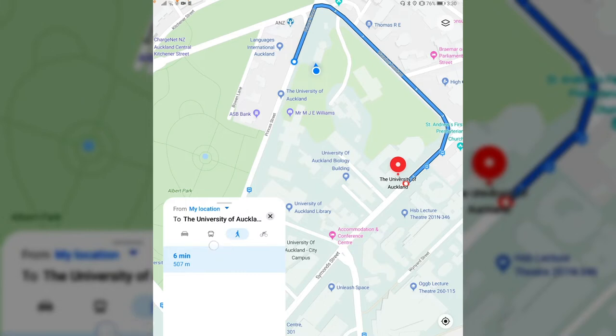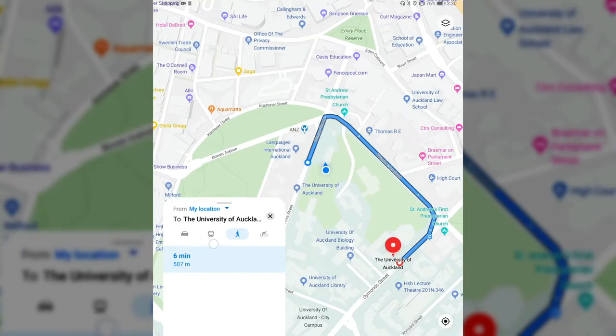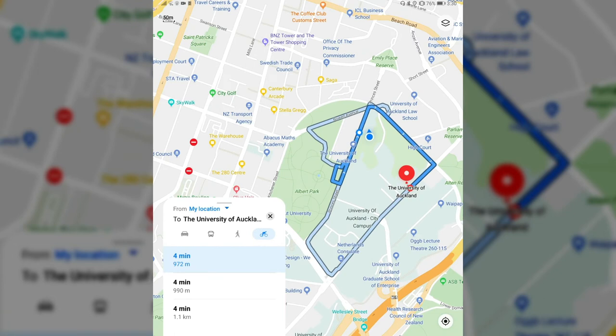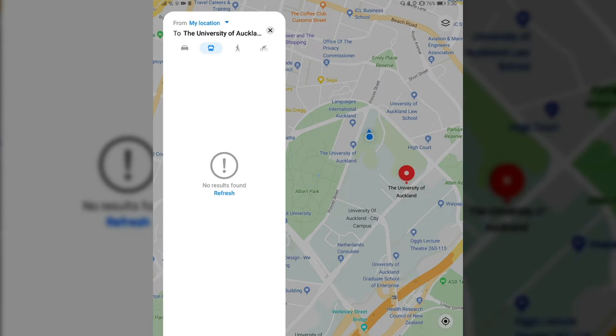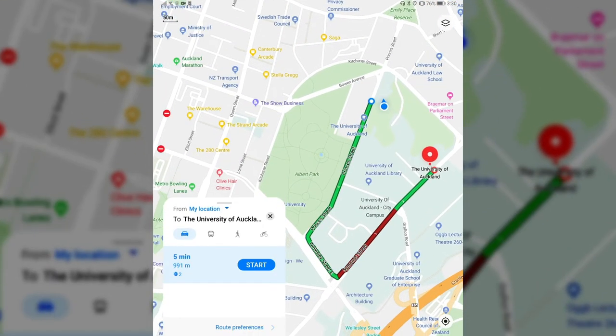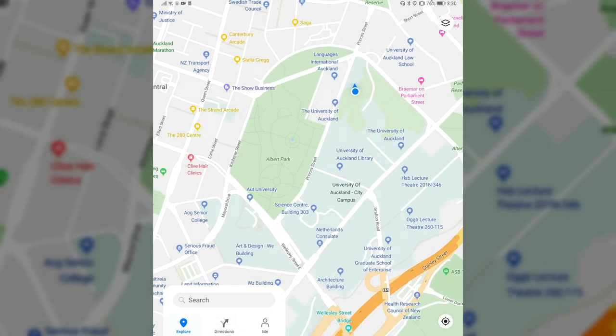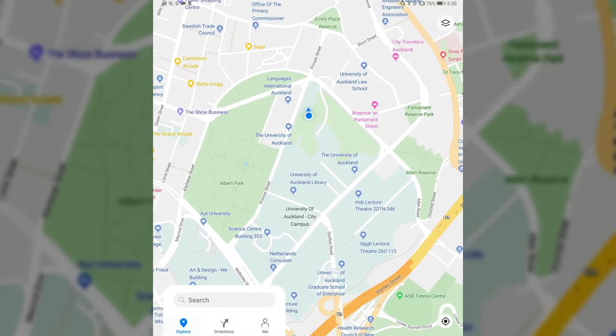Besides pedestrian navigation, there's also the possibility to use the bus for public transport and the bike. You can choose to ride a bike and it shows the various times that would take. For the bus search, in this case it doesn't find any results, possibly because I'm in New Zealand and it doesn't have all the public transport data here. For pedestrian navigation it can be used, but it's not the best because it only takes streets into account and not walkways that might be missing from the map data.